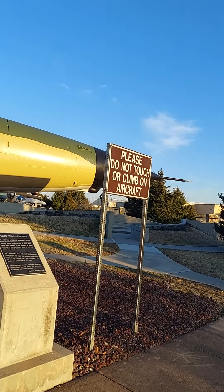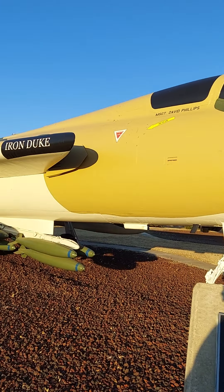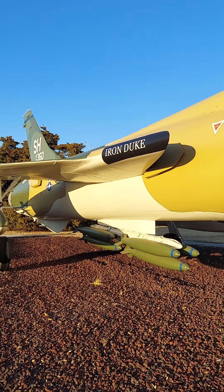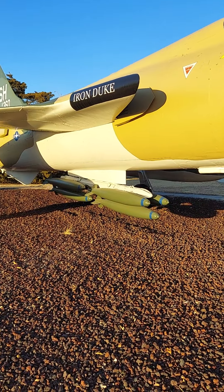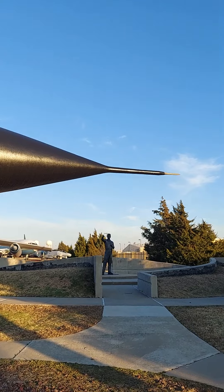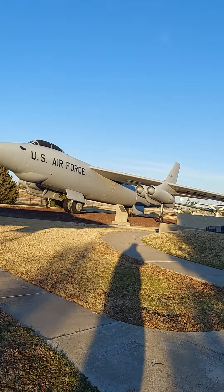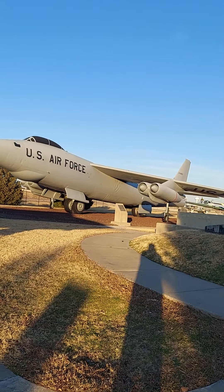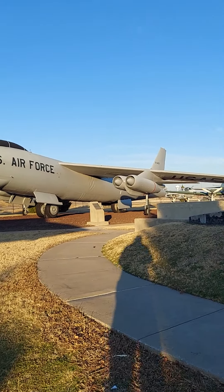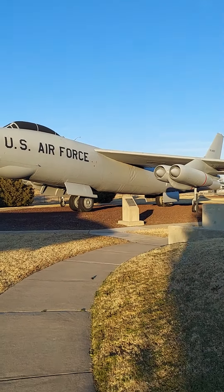Wow, there's the Iron Duke. This is the Thunderchief — they called it the Iron Duke. It's an F-105D. See that payload underneath. Wow, that's awesome.